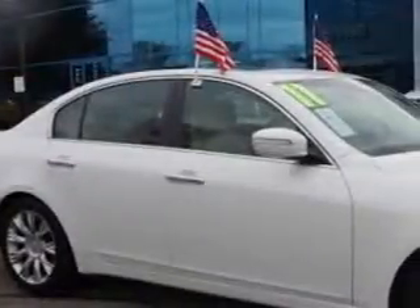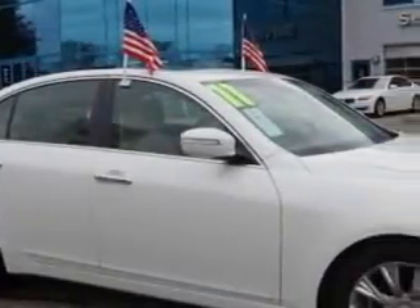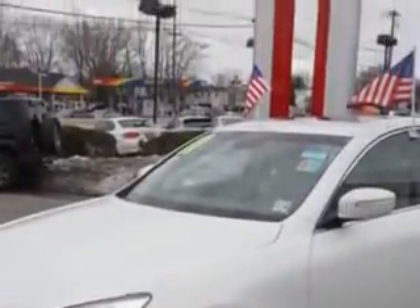Check out this 2011 Hyundai Genesis, equipped with a 6-cylinder engine and an automatic transmission with 84,288 miles. Enjoy an impressive 27 miles to the gallon on this great car.